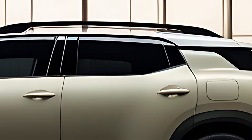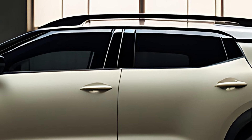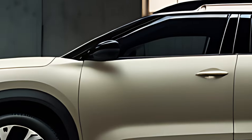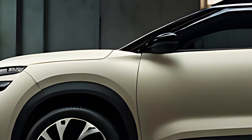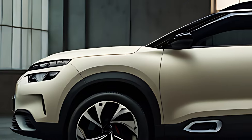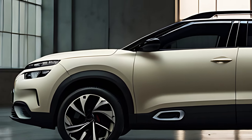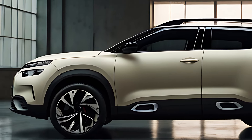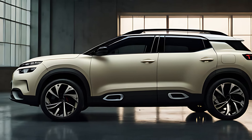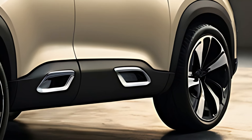The 2025 Citroën C5 Aircross boasts a bold and modern exterior, characterized by its sleek yet robust appearance. The front features split LED headlights, a signature look for Citroën, with a wide grille and the brand's double chevron logo prominently displayed. The SUV's rounded edges and flowing lines give it a softer, more approachable look compared to some more aggressive SUVs in its class.